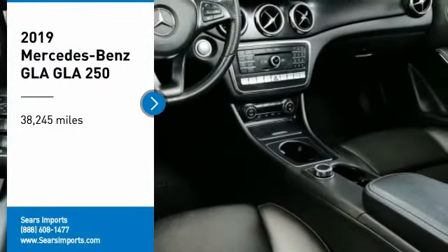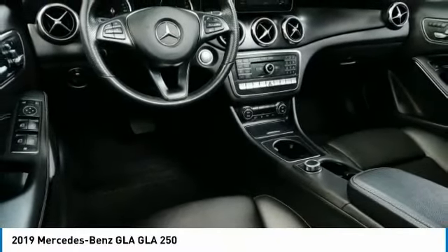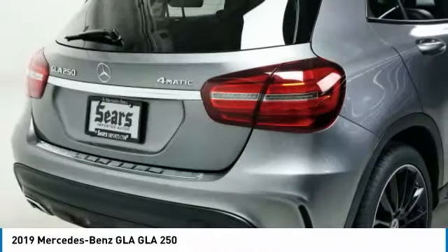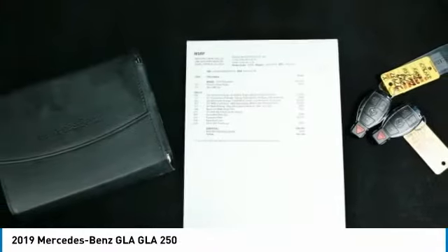Looking for the right vehicle? Check out the 2019 GLA. The Mercedes GLA class offers the versatility of a hatchback but with the power of a sports car. The exterior styling is aggressive and resembles that of other Mercedes models.